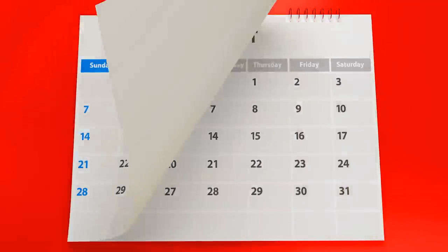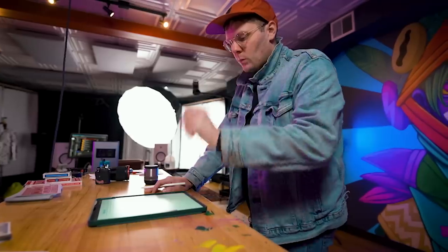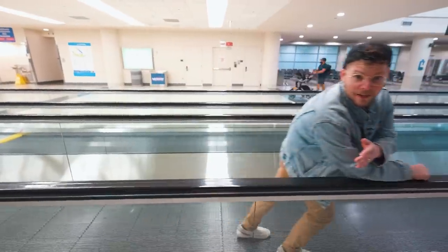After 7 videos, 3 months of work, and a ton of input from this amazing community, I finished designing the cards and launched my Kickstarter campaign. And man, did you guys support it.